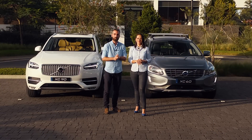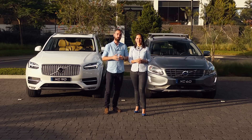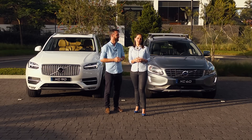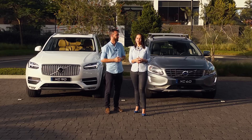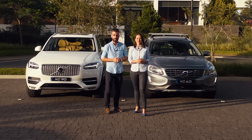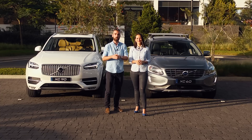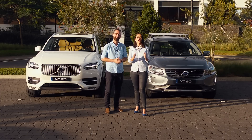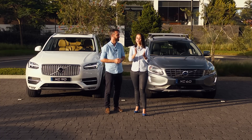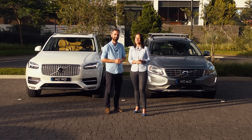Llegamos al final de este reportaje donde pudimos probar las nuevas tecnologías de motores Diésel Drive-E de Volvo. En conclusión, son motores más potentes, más eficientes y más limpios. Volvo es embajador de la tecnología y el estilo de vida sueco, conocido por su diseño escandinavo que combina una filosofía ambientalista y una economía eficiente e inteligente. A estos dos motores se les puede instalar el sistema Polestar, que incrementa la potencia y el torque manteniendo todos los beneficios de eficiencia. Los invitamos a visitar cualquiera de las agencias Volvo de Grupo Los Tres y pedir su prueba de manejo.